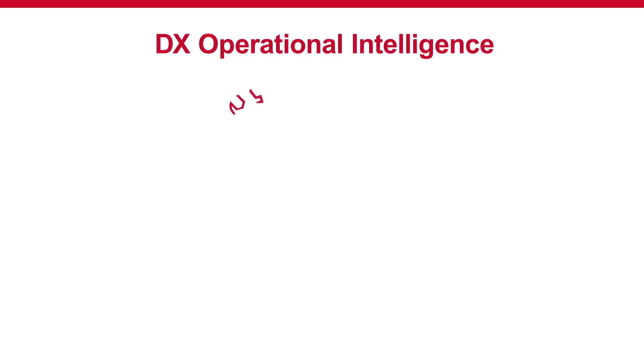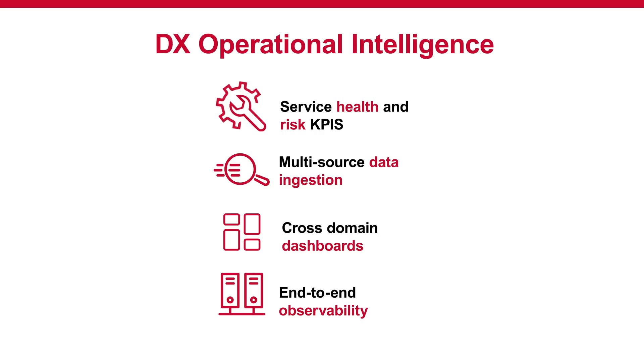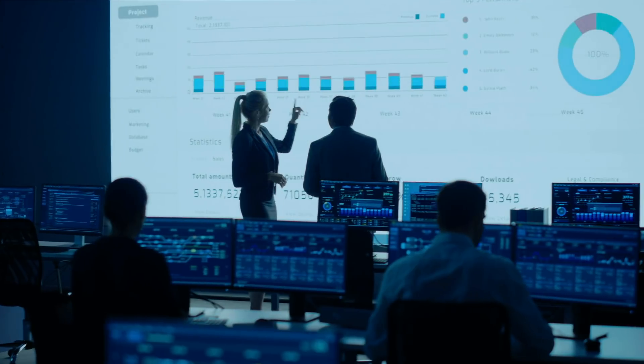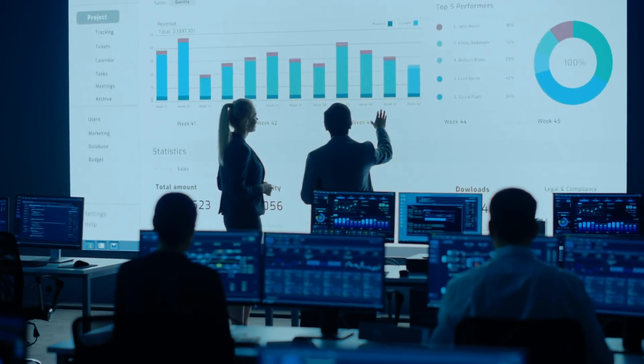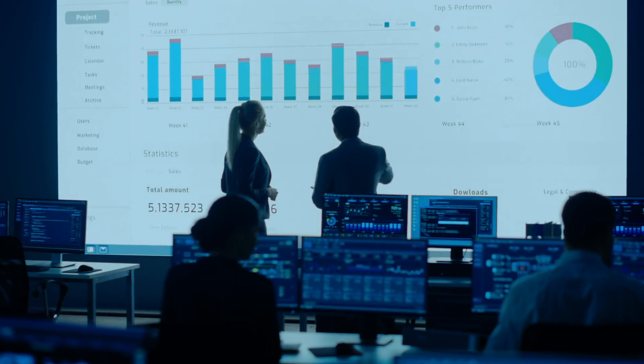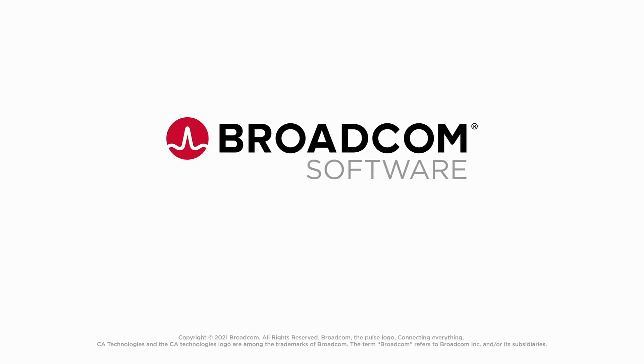With significant advances in artificial intelligence and machine learning, DX Operational Intelligence can help establishing comprehensive and unified visibility across your entire digital ecosystem. Now is the right time for your organization to regain control of its monitoring data and reduce the burden of managing complex IT environments. To learn more about DX Operational Intelligence from Broadcom, go to broadcom.com/operational-intelligence.